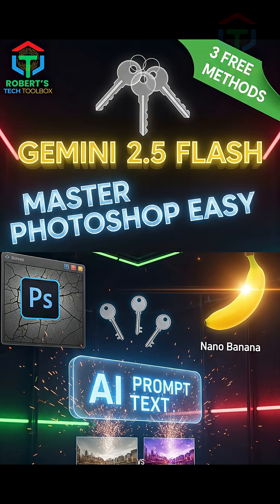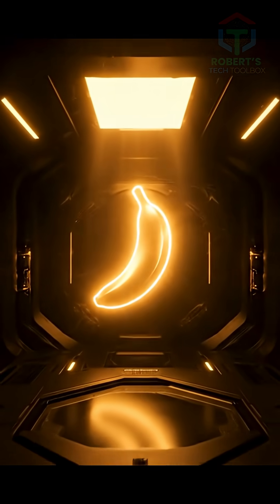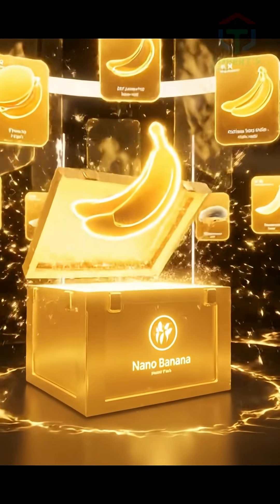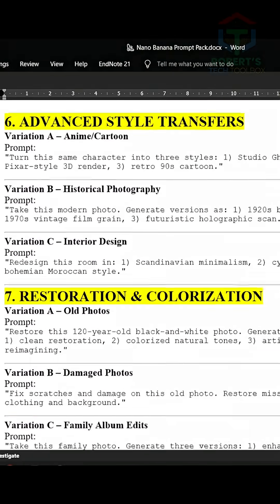It's got a limited free version right now. And if you watch until the end, I'll show you two more methods to unlock Nano Banana for free. Plus, I'm giving away my exclusive Nano Banana prompt pack — seven categories, 21 ready-to-use prompt combos, each with extra variations to help you master consistency, edits, and cinematic shots.